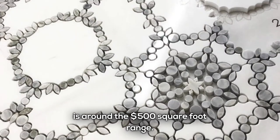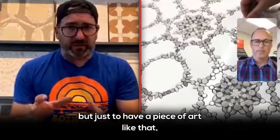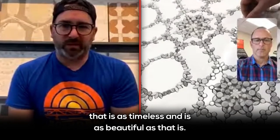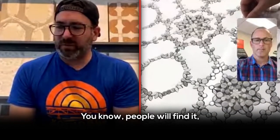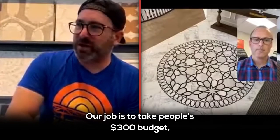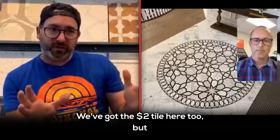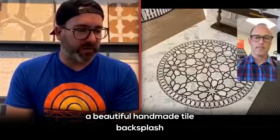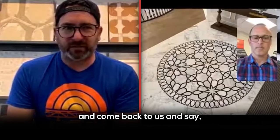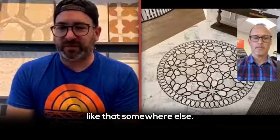A mosaic like that is around the 500 square foot range, so you're probably not doing your whole house in it, but just to have a piece of art like that — as timeless and as beautiful as that is — people will find it. They just need to be empowered. Our job is to take people's $300 backsplash budget and turn it into $3,000. We can do $300 too — we've got the two-dollar tile here as well. Nobody has ever installed a beautiful handmade tile backsplash and come back to us saying they didn't feel like they got their money's worth. More often than not, the next time we hear from them is because they want to do something like that somewhere else.